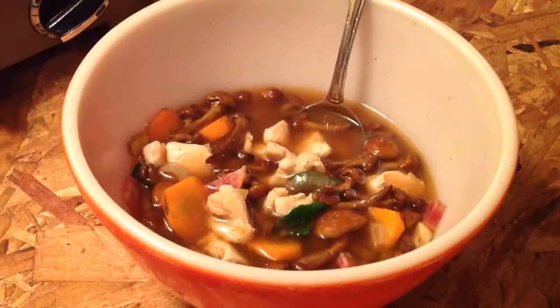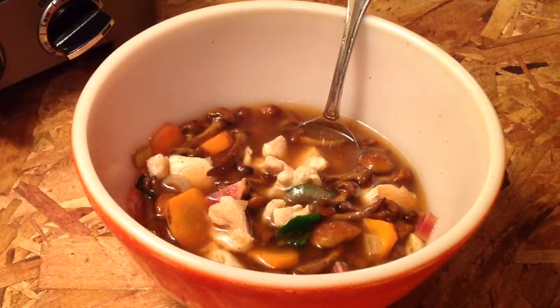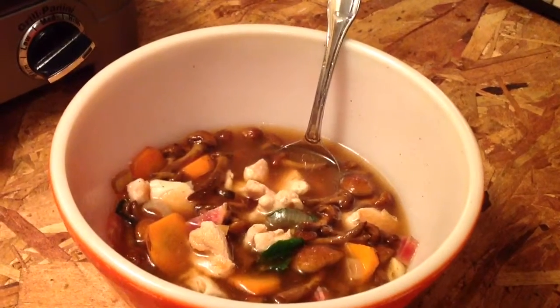This is a real yummy soup I made with a lot of ingredients from the Fulton Street Farmer's Market. I got some carrots and some spinach from the Little Green Wagon. I got some beets,